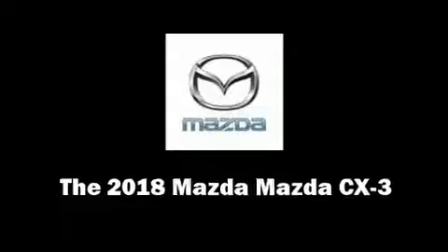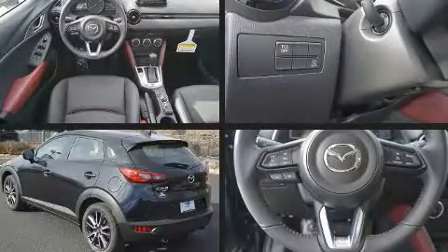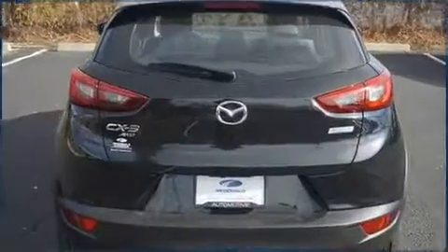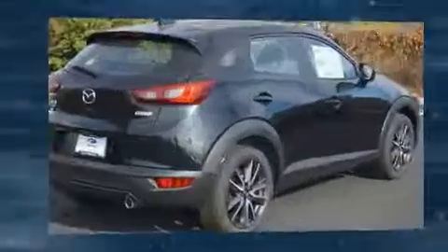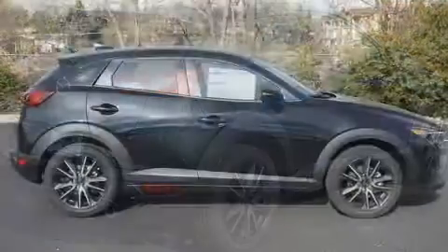Experience driving perfection in the 2018 Mazda CX-3. It features all-wheel drive versatility, an automatic transmission, and a 2-liter 4-cylinder engine. Mazda prioritized fit and finish as evidenced by delay-off headlights, rain sensing wipers, and blind spot sensor.